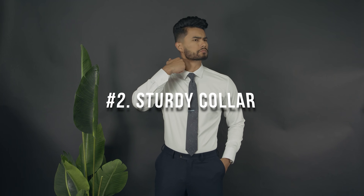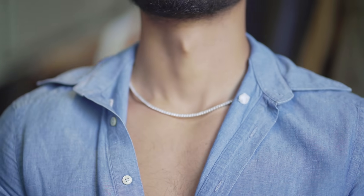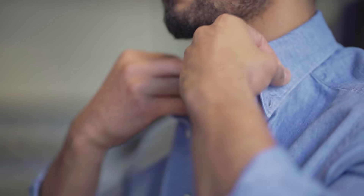Number two is a sturdy collar. I don't care how expensive your dress shirt is — if you've got a flappy collar, you're always going to look bad. One thing I always try to make sure I get right is the collar on my dress shirts. Whether it's a casual dress shirt or I'm dressing up, I want that thing to be sturdy. The sturdier it is, the higher quality that shirt will look.